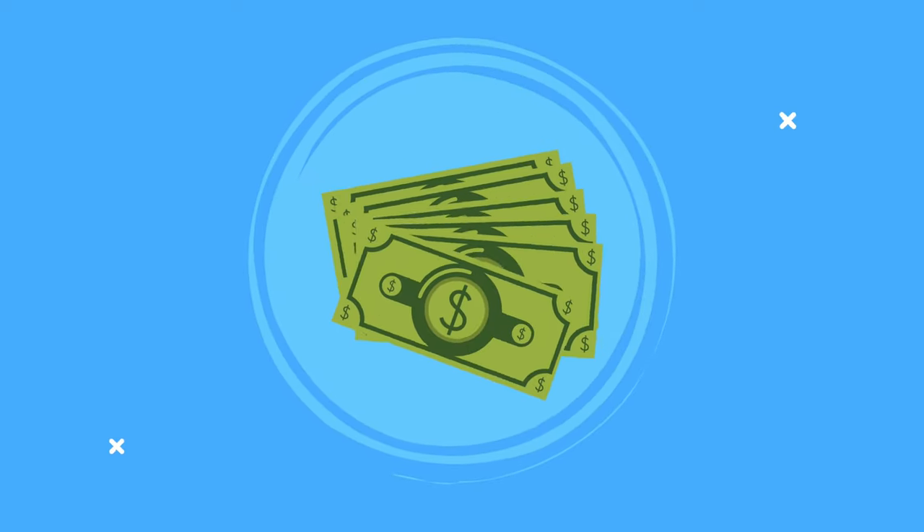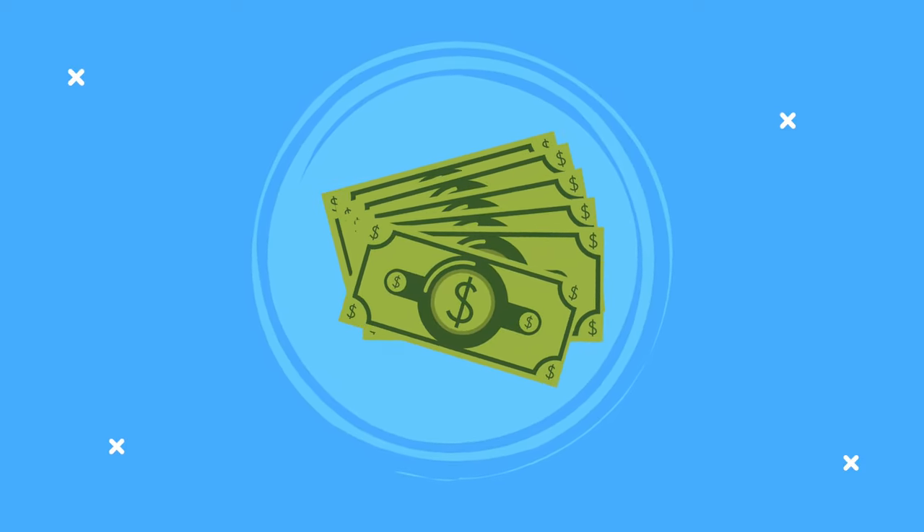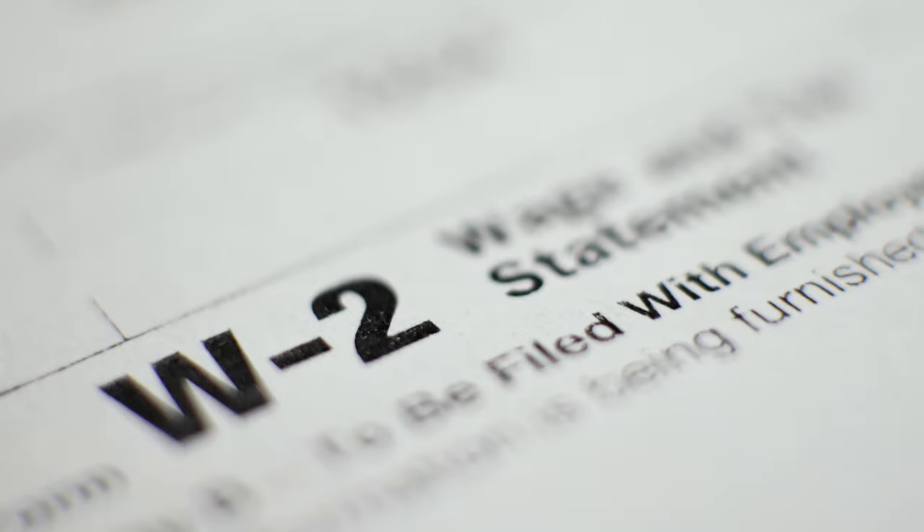Part of having an S corp is you must put yourself on salary. But you only have to pay yourself once a year to satisfy this requirement. What I do now is pay myself two or three months, so I actually have pay stubs and a W-2. Typically, once people find out I'm a business owner, they ask for tax returns.